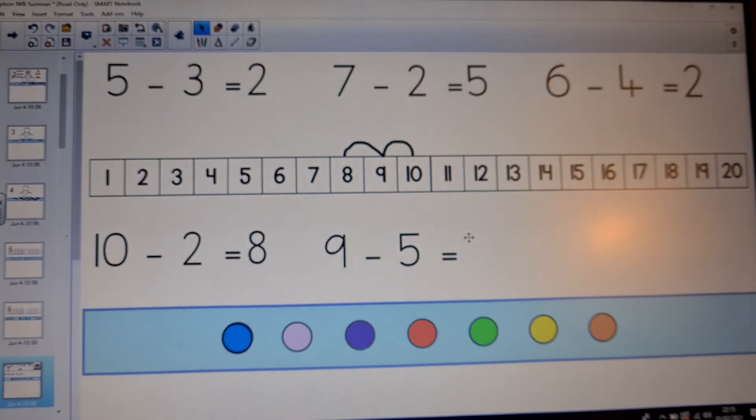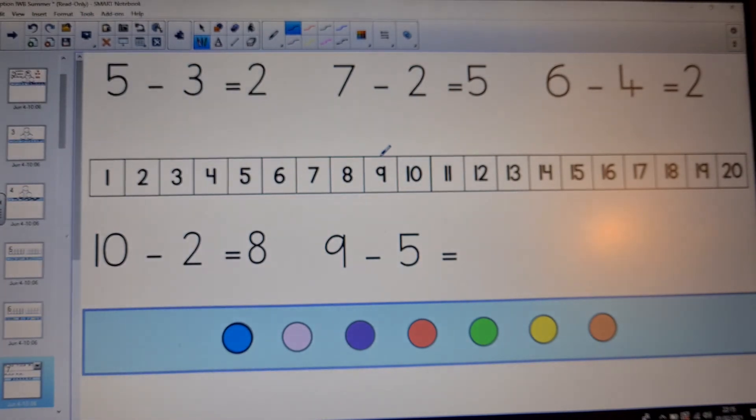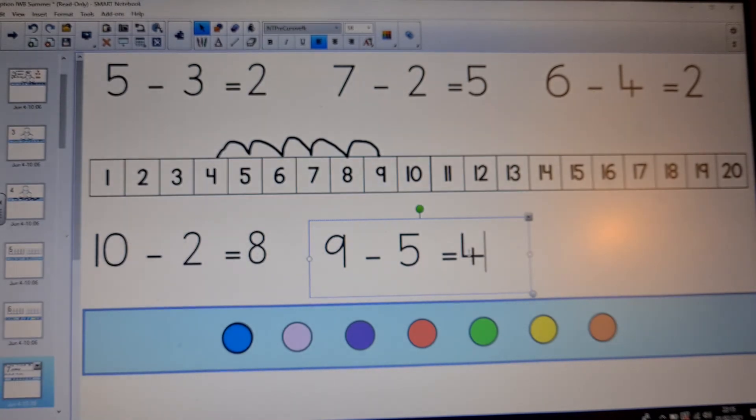So let's have a look at the last one — nine take away five. Which is the biggest number? It's number nine, so that's where we put our finger or pencil to start, and we're counting back to the smaller numbers. Remember: the take away five is the number of jumps we're going to take — we're not jumping to the number five, we're counting five jumps backwards. That's the tricky bit to remember. Let's count our jumps: one, two, three, four, five. And did you get back to number four? Is that what you got? Nine take away five equals four.